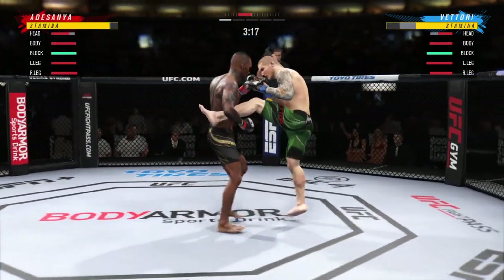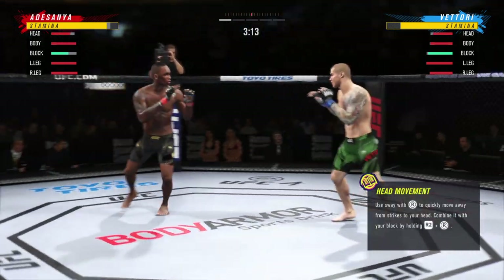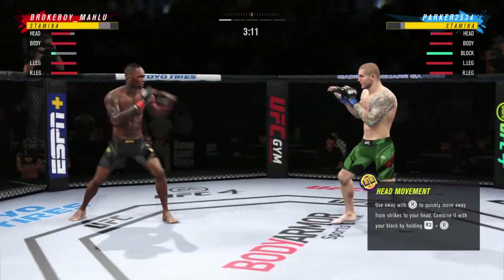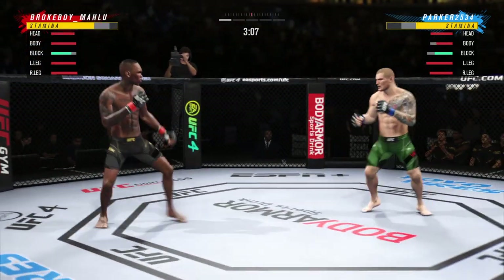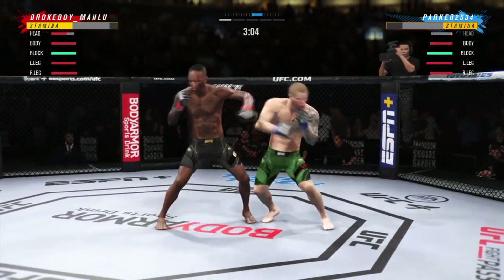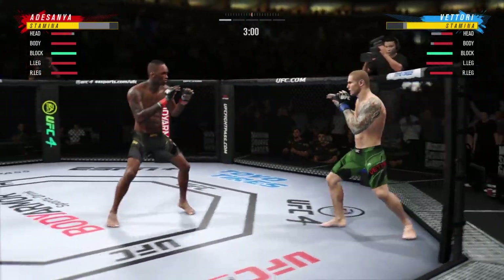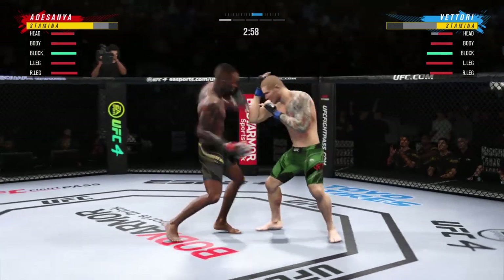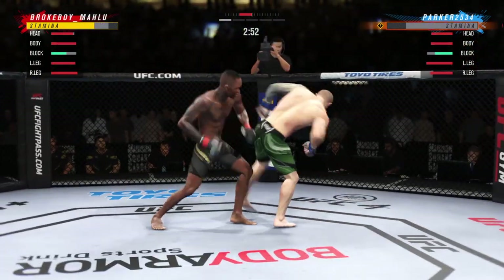He lands a stiff punch there — nice connection, nice land. Big leg kick lands. He's really starting to put together some significant body shots here. He needs to start looking to finish. He's got his opponent hurt very bad.